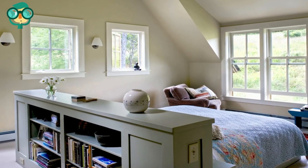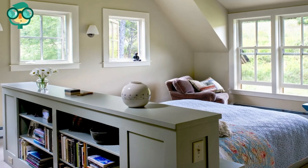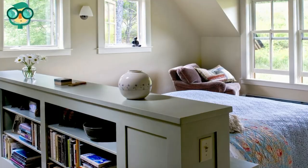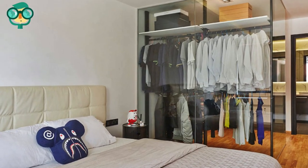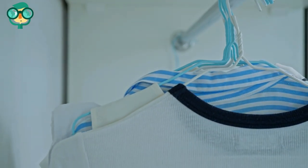Place a dresser or armoire beside the bed to separate it. Use furniture as a wall for a solution that's both effective and practical. This is especially helpful for your bedroom area, where you'll likely need a little extra storage for clothing. Try a free-standing garment rack to create visual separation.